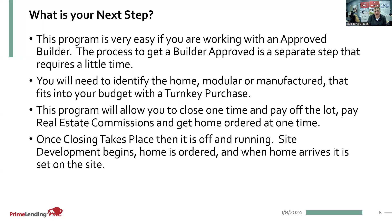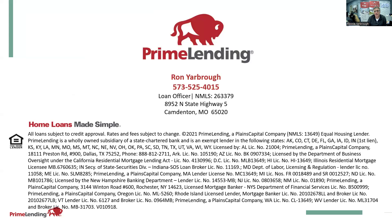One closing takes place, then it's off and running. Site development begins, the home is ordered, and then the home arrives and gets set on site. From a title standpoint, once the house is completed, you will have to return to the title company to do a quick modification, which will allow your loan to be put into permanent loan status, and the amortization will occur over a 30-year fixed period of time. Anyway, it's Ron Yarbrough. I'm with Prime Lending. You can reach out to me anytime. My phone number is 573-525-4015. I'd love to help consumers and homeowners, so feel free to reach out to me at any time.